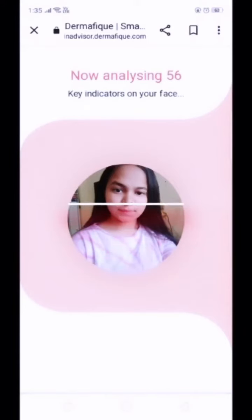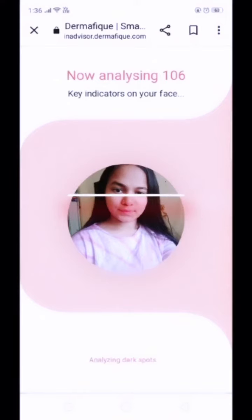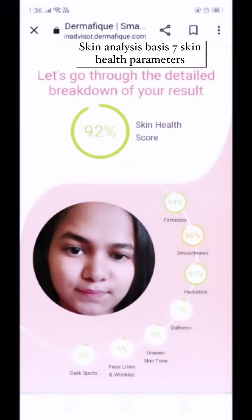Just take a selfie and get your skin analyzed. It gives you a personalized skin health score, and recommends products basis your skin concerns.